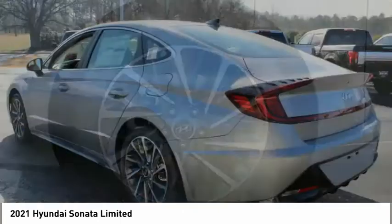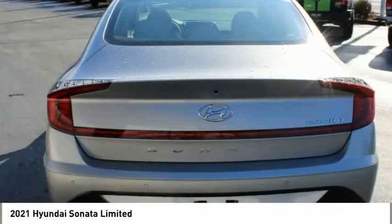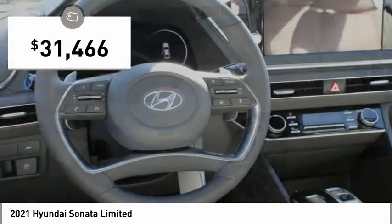Don't forget the exterior corrosion protection — a 14-step roto-dip system that provides unmatched protection for your Sonata, and it is priced below $35,000.